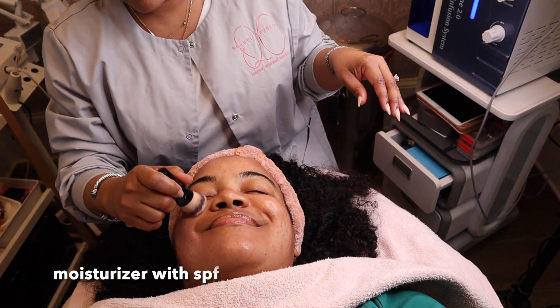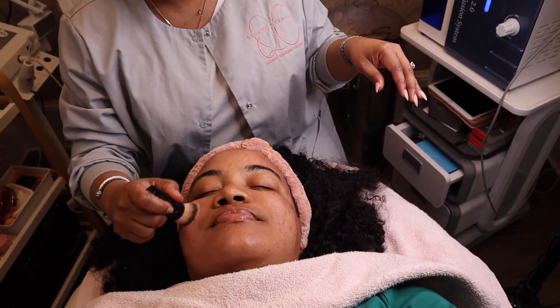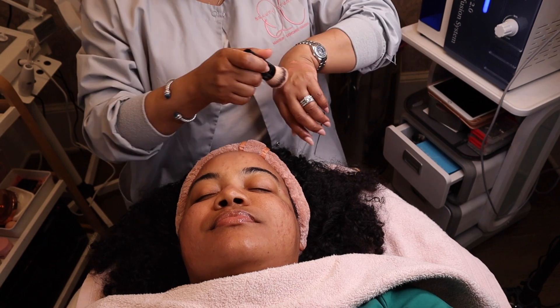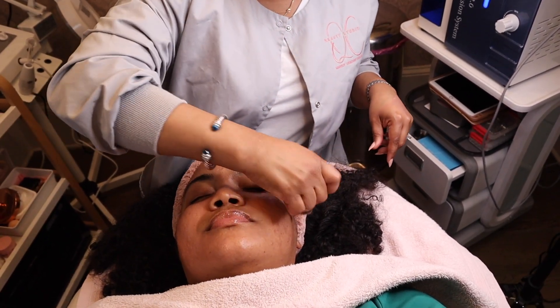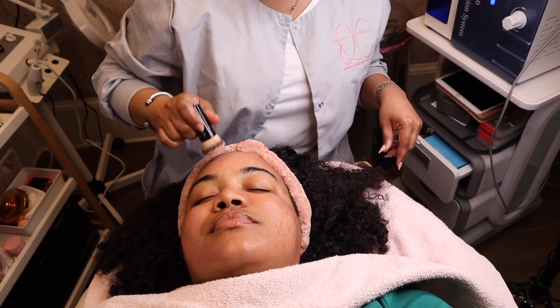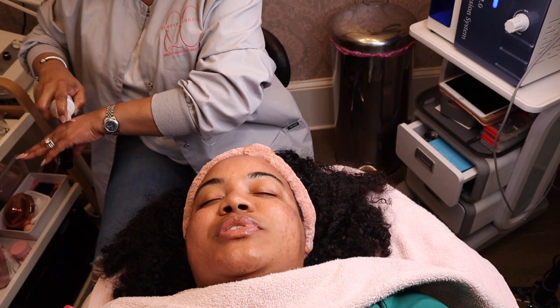So this is what I call a three-in-one. It's a moisturizer, it has a little bit of tint in it so it gives your skin that natural bronzy glow, and it has SPF. It knocks out a step because you don't have to apply them separately. This is the daytime moisturizer.